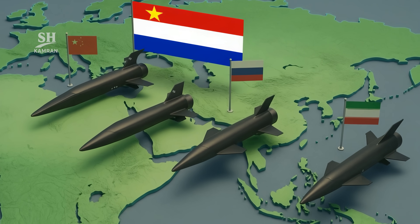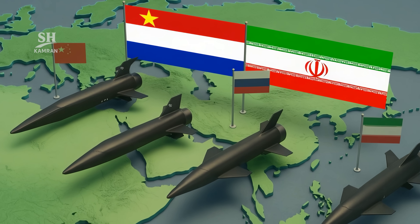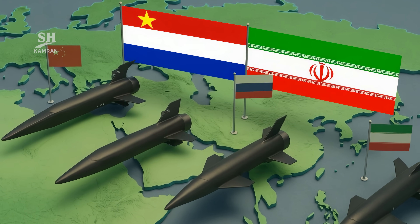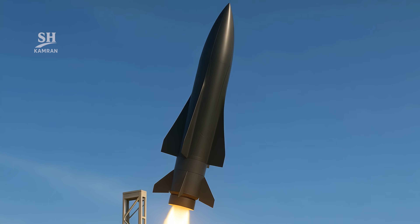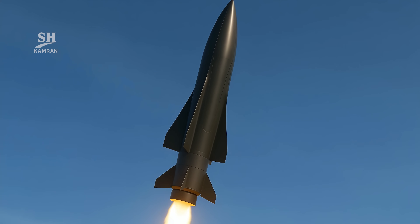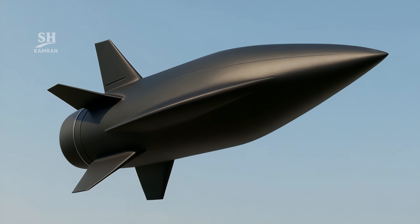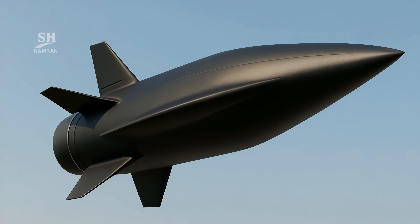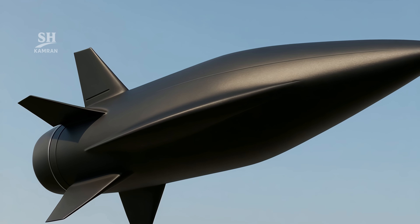Until now, only China, Russia, and the USA possessed such weapons. Now the Middle East has a new player. Footage of the launch shows a uniquely shaped warhead body — the sharp nose and special curvature are designed for precise guidance at high altitude. Small side fins help maintain balance at extreme speeds, and all of this works without human operator involvement.